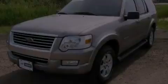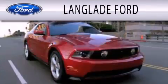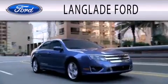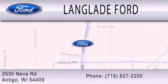Stop by today and test drive this automobile for yourself. Langlade Ford is dedicated to doing everything possible to ensure that the experience you have selecting your next vehicle is as pleasant as possible. We're located at 2530 Neva Road in Antigo.